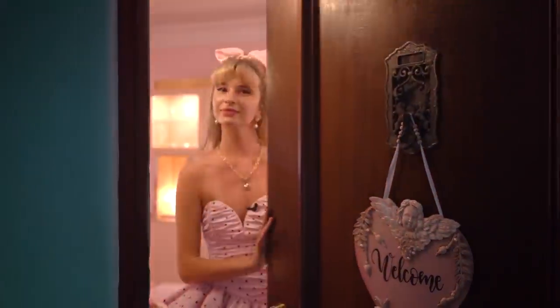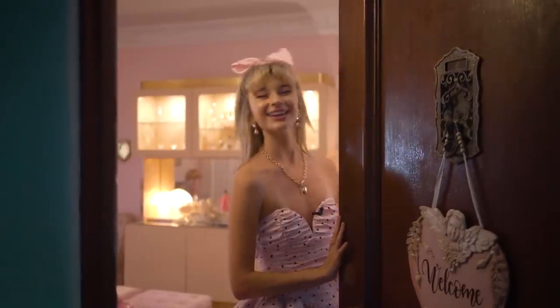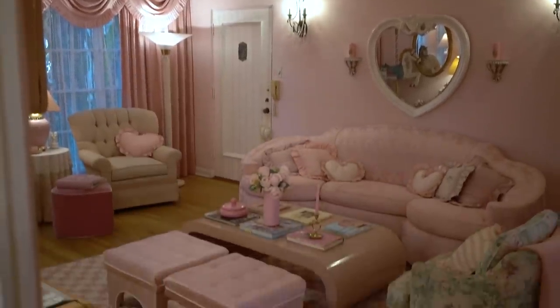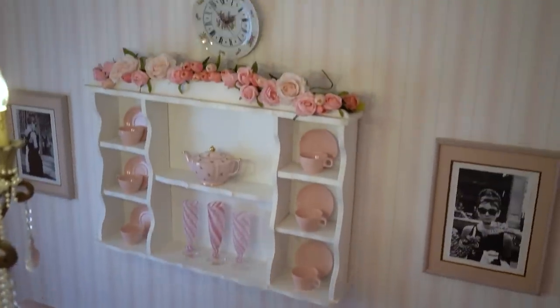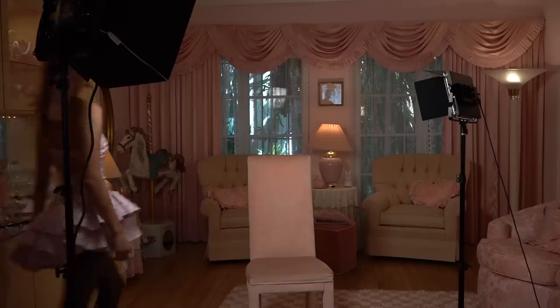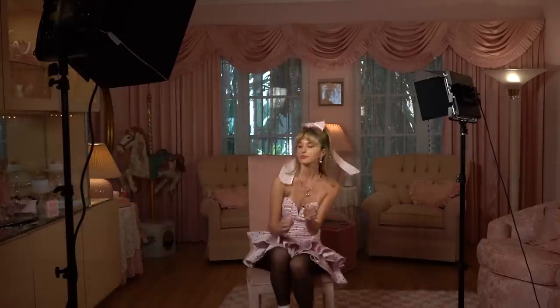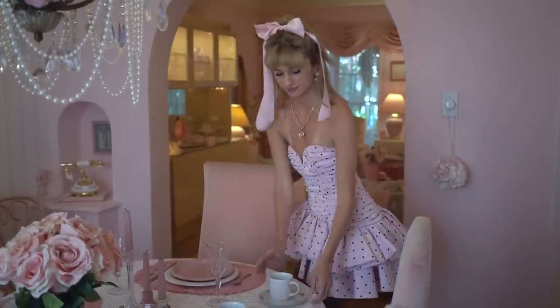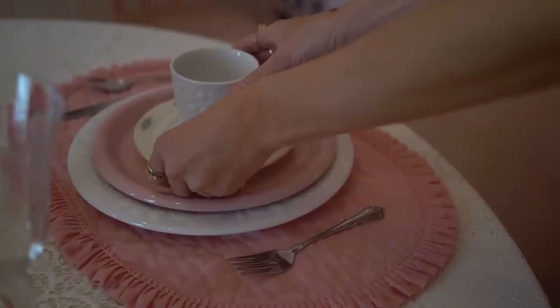Hi Homeworthy, I'm Hannah — welcome to my LA pink life-size dollhouse, come on in! I'm Hannah Doll and this is my pink life-size dollhouse in Los Angeles that I created. Almost everything is pink inside this place. I love pink — that's definitely my favorite color and will always be the base, although I do love different colors and love to experiment.